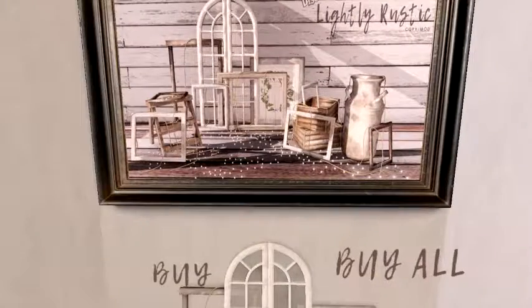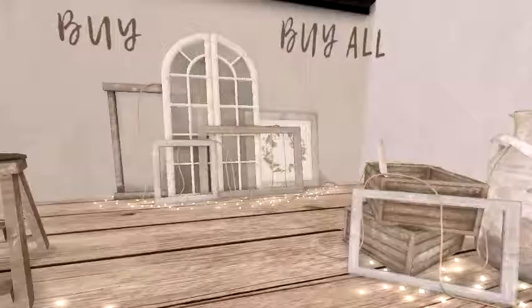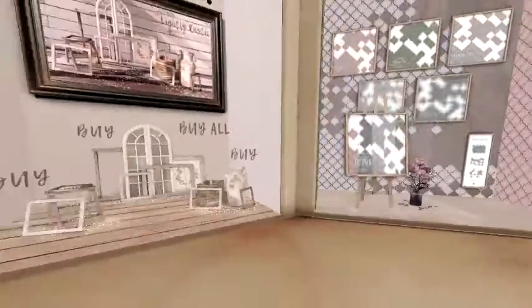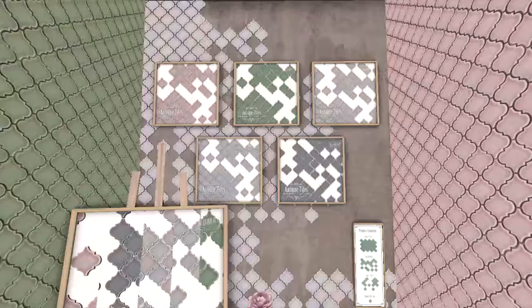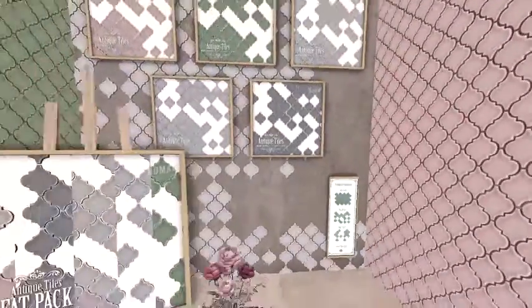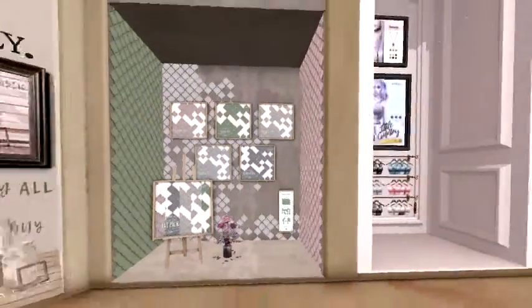Next — Disorderly — kind of got a country type feel to it, all this cute little stuff. And then we've got some Nomad — these are like custom tile packs, very pretty. So if you want to do like a backsplash behind your sink in your kitchen or something in the bathroom, very nice.